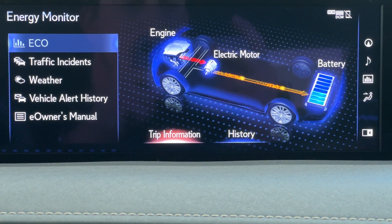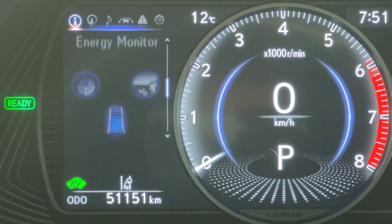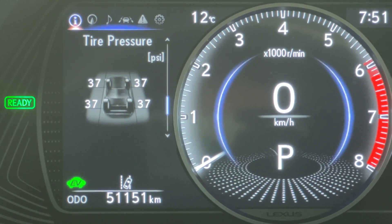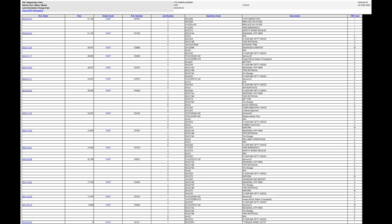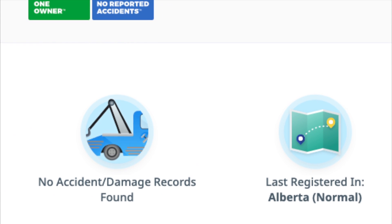It has just over 51,000 kilometers and has been serviced regularly at Lexus Southpointe. Here is a screenshot showing the service history, and when looking at the Carfax it shows a clean history with only one owner.